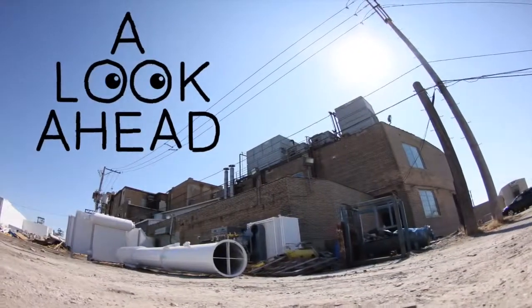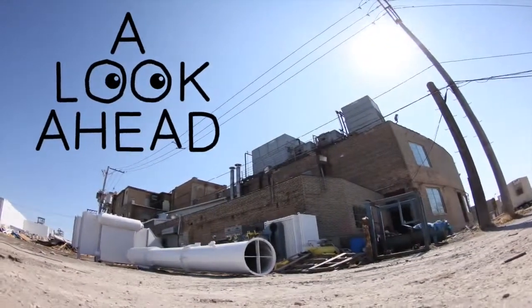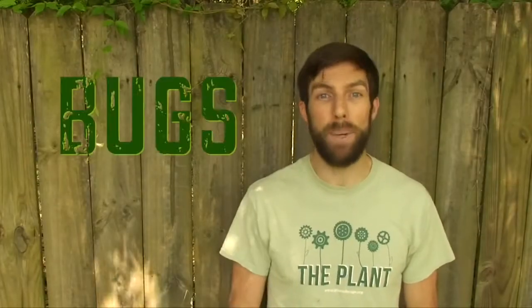Hi folks, thanks for tuning in to our video. I'm James with Plant Chicago. Here's a look ahead. In this episode, we're talking about bugs.